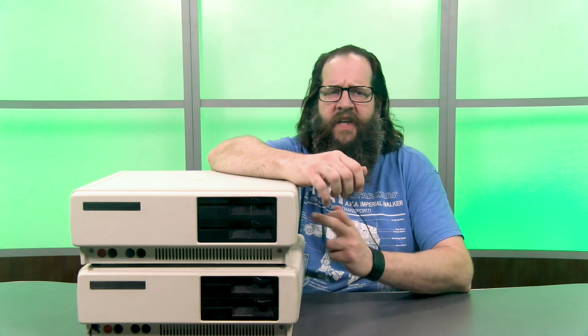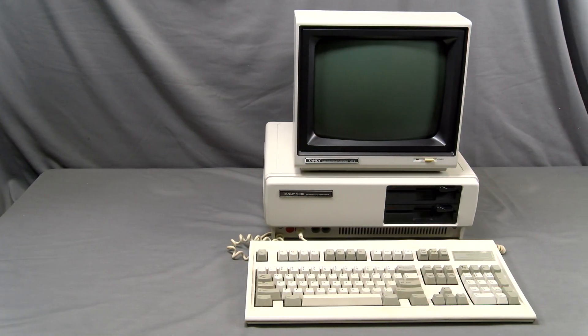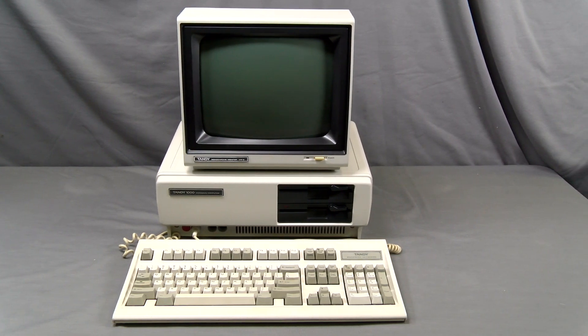Hey guys, it's Jason with Tandy Lab. Today we're taking a first look at the Tandy 1000, which if you're not aware amounted to huge changes for Tandy. The Tandy 1000 was released in November of 1984. At the time, Tandy executives said the 1000 is what the PC Junior should have been.